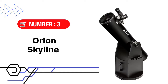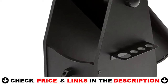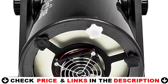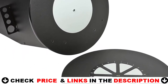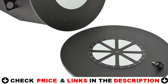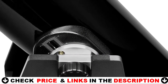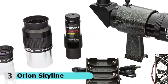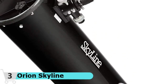Third pick in this best telescope under $1,000 video is the Orion Skyline Reflector Telescope. The Orion Skyline 8-inch Dobsonian features an 8-inch diameter parabolic primary mirror with 94% to 96% reflectivity for bright views. The telescope's f/6 optics and long 1,200mm focal length will provide bright views of celestial objects like the moon and planets, and more distant fare such as cloudy nebulae, star clusters, and galaxies.